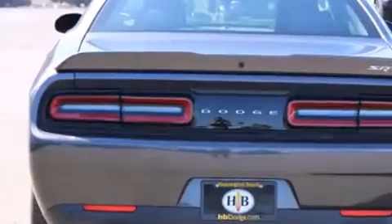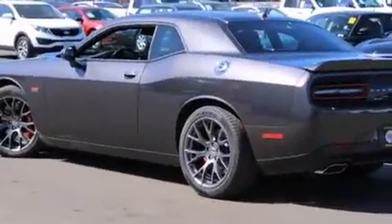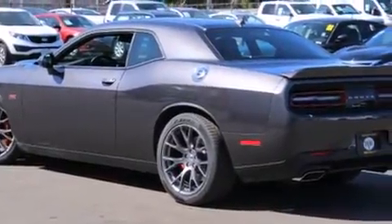Dodge also prioritized safety and security with features such as dual-front impact airbags, ignition disabling, an emergency communication system, and four-wheel disc brakes with ABS.